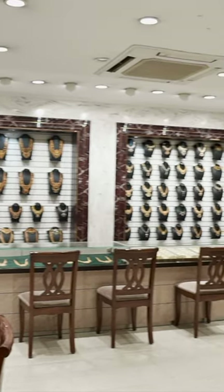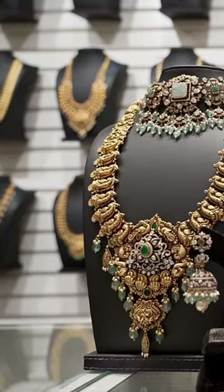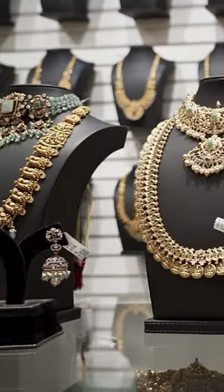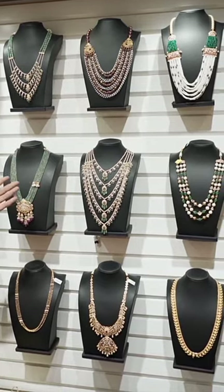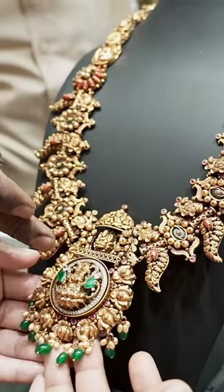Once you have a collection, you can choose a very specific item. If you have gold and diamond — gold, temple, nakshi, Victorian, nakshi plus Victorian combinations and beads.